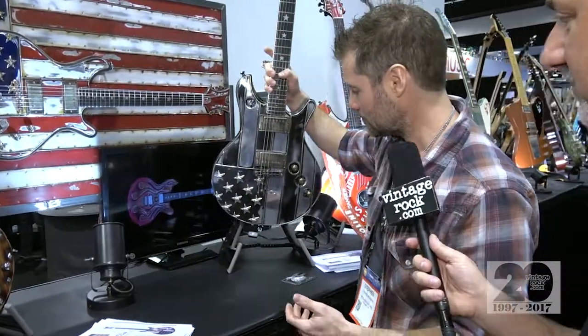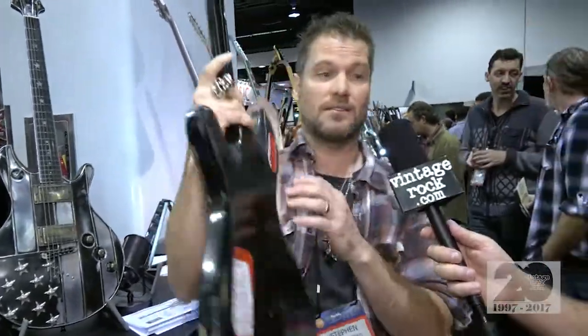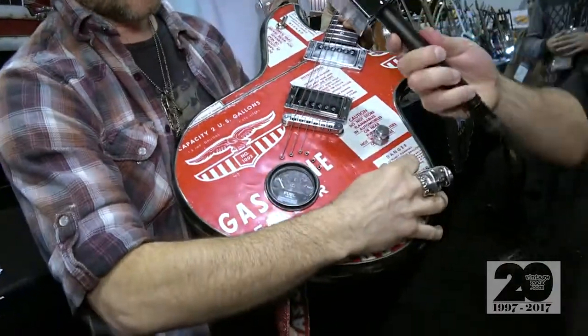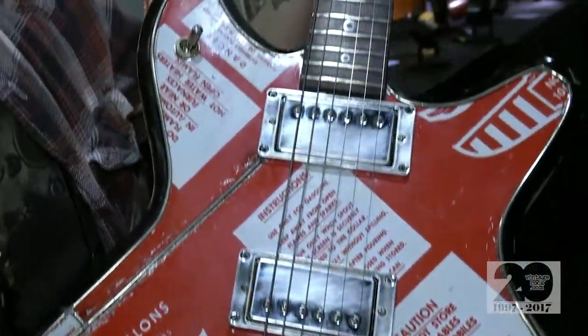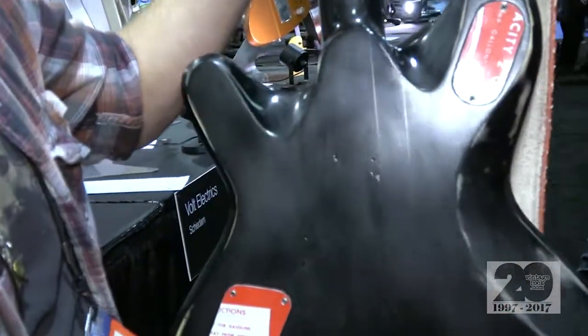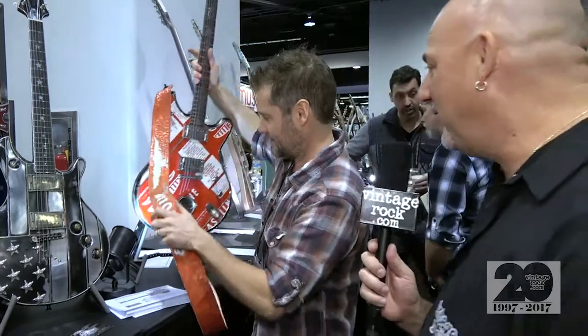With the gas cans and things — this is a gas can — I'm a sucker for lights, with the red light that lights up the lug nuts used as volume knobs. This is a maple fretboard stained red and black. It's a through-neck with tone-chambered sides. If I find something in a junkyard and it looks cool, I can probably incorporate it into a guitar.